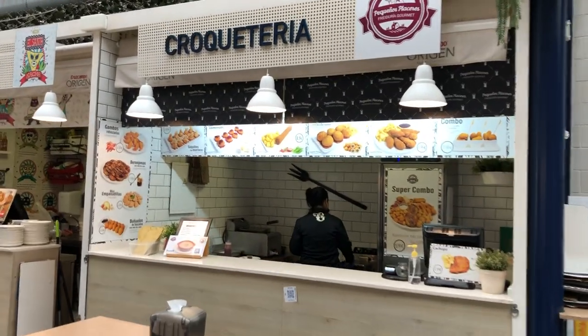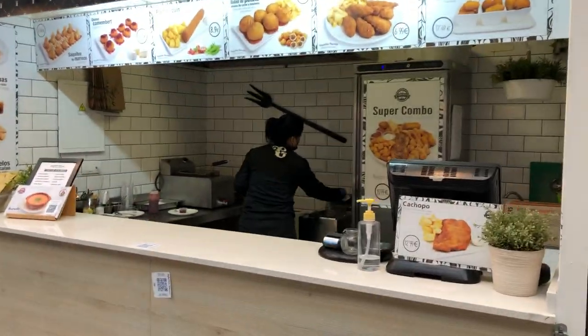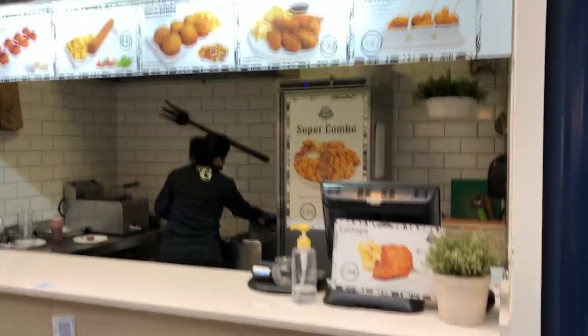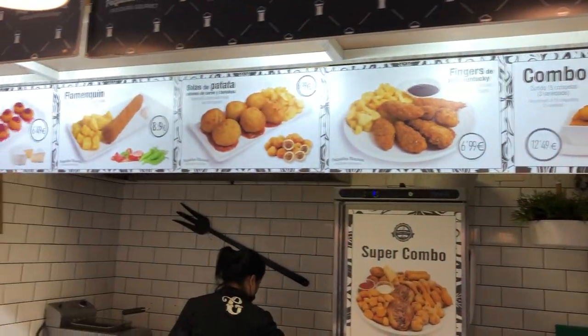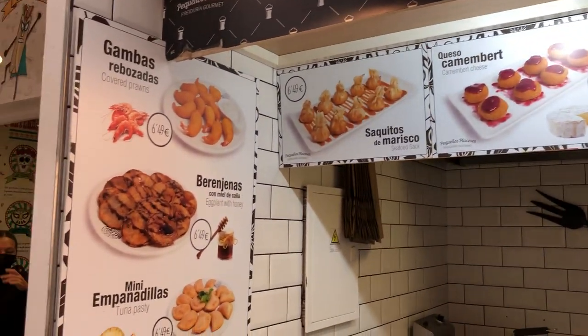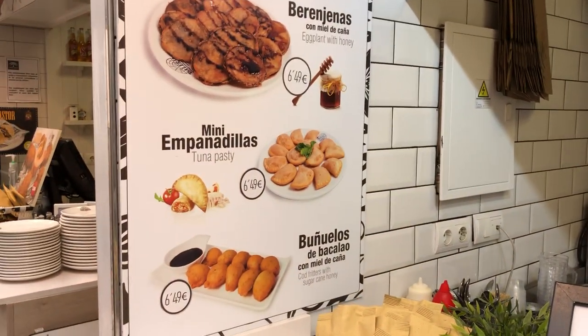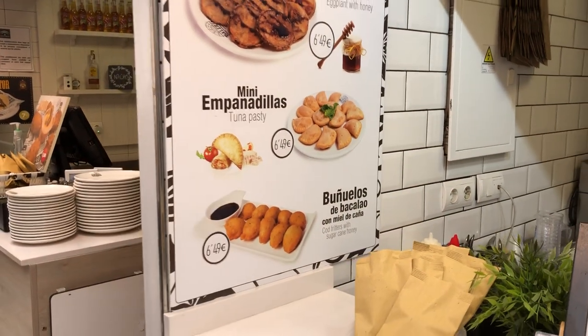In Spain they like croquettes — they call them croquetas — and there are all different types here. They're made of potato, very tasty. You can also buy empanadas; empanadas are very popular in Argentina.